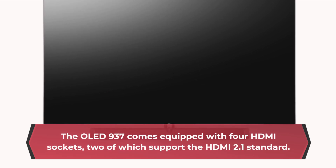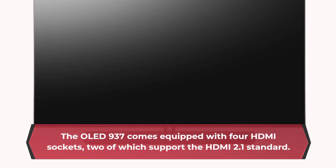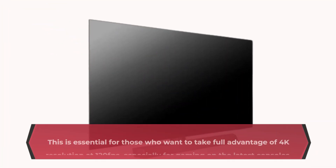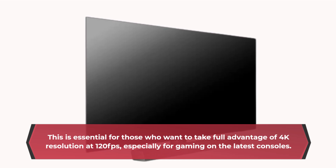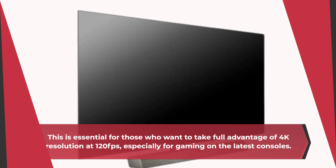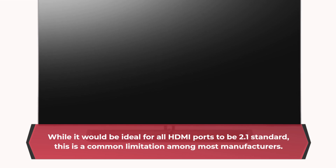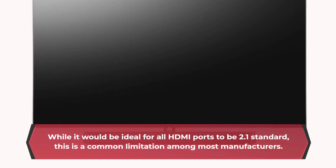The OLED 937 comes equipped with four HDMI sockets, two of which support the HDMI 2.1 standard. This is essential for those who want to take full advantage of 4K resolution at 120fps, especially for gaming on the latest consoles. While it would be ideal for all HDMI ports to be 2.1 standard, this is a common limitation among most manufacturers.